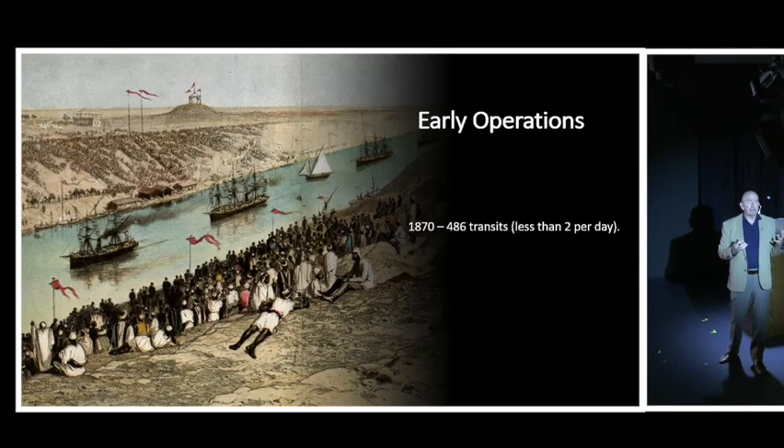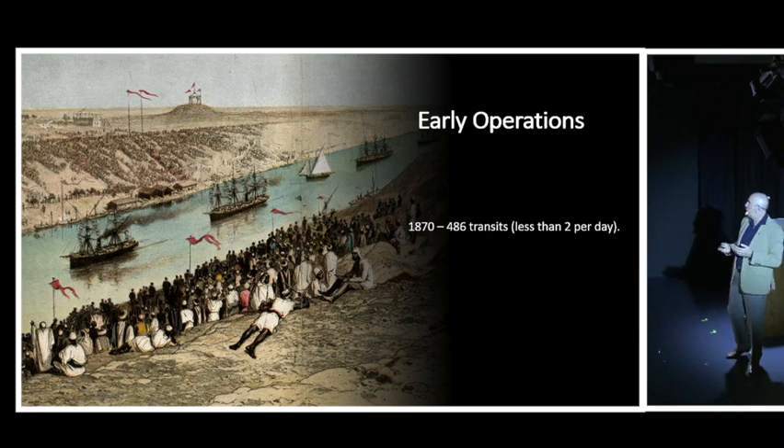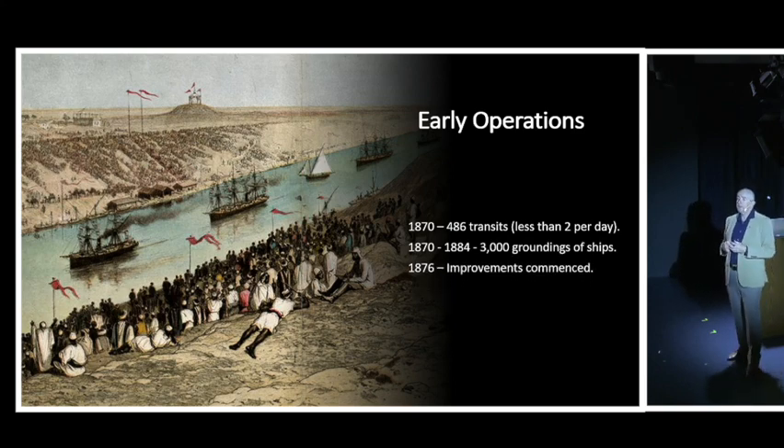In the early days of the Suez Canal, operations weren't as strong as expected. In the first year after opening, there were only 486 transits - less than two per day - far below the expected return on investment. Over the next 14 years there were some 3,000 groundings in the canal. Improvements began in 1876, as more of the canal was dug out - and as we'll see, improvements have continued to this day.